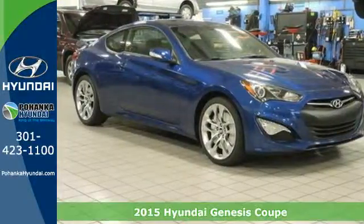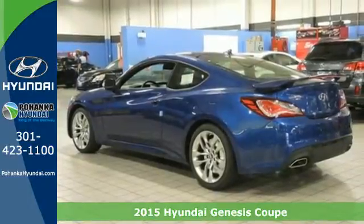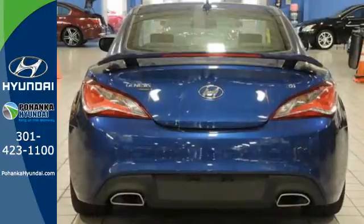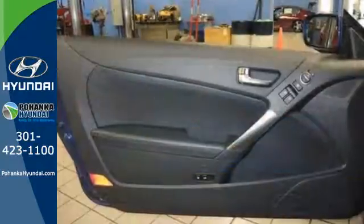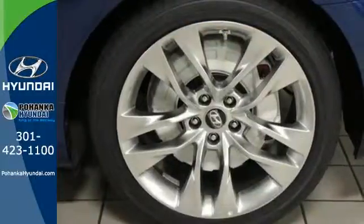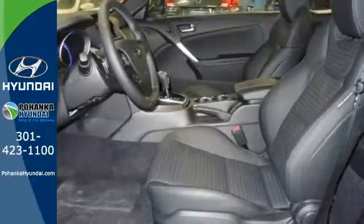Here's a 2015 Hyundai Genesis Coupe. When a car looks like this, it's no surprise its natural habitat is the fast lane. This Genesis Coupe isn't just designed to look good, it's designed to perform too. The 3.8L V6 engine, rear wheel drive, and stability and traction control contribute to a driving experience made for the enthusiast.